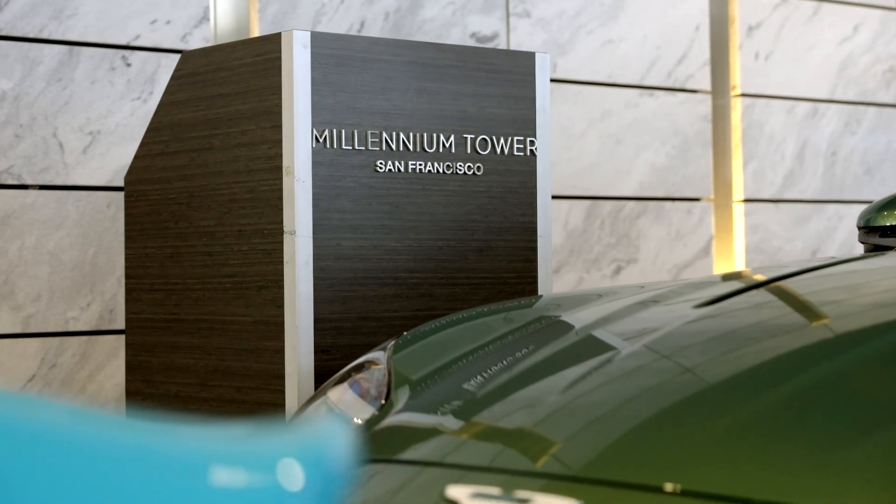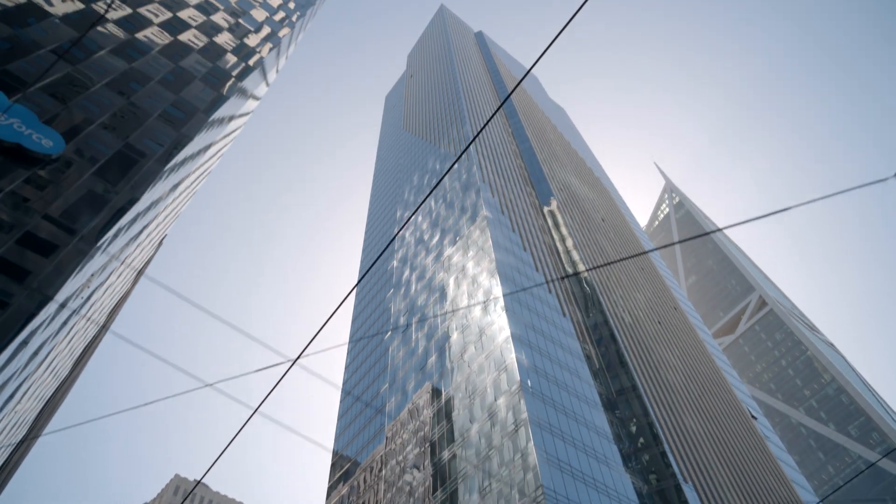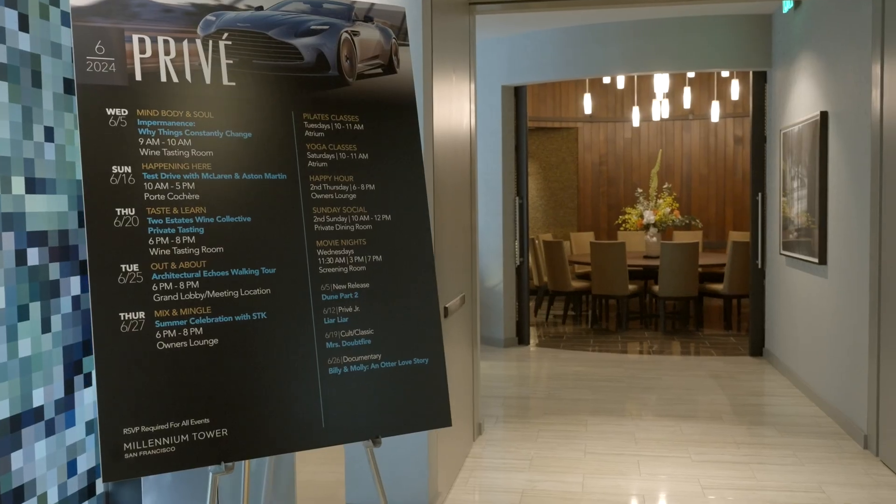The Millennium Tower opened in 2009 with a vision of being the premier luxury residential building in San Francisco. It was the tallest building to go up in San Francisco at the time. It had the best views, the best amenities — just so many eclectic and different personalities and people of all walks of life that live here as well. And really, it's just run as amazing as anywhere I've ever lived. It's really in a league of its own.